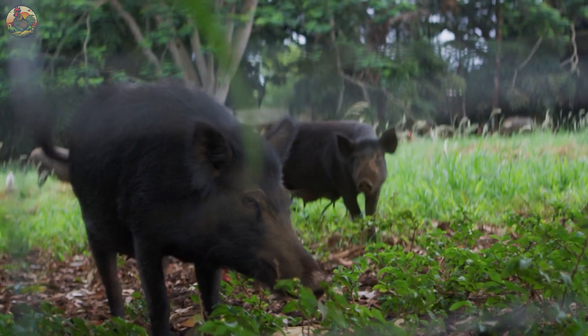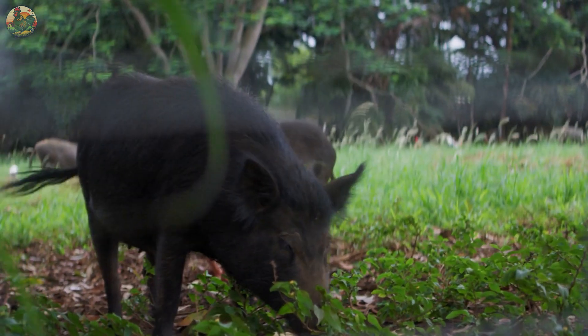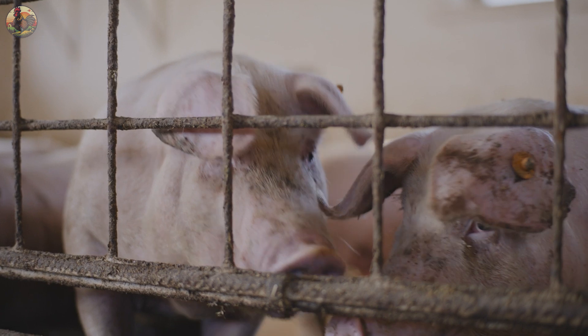Wild pigs are usually smaller and live in natural habitats, while domestic pigs are primarily raised for meat production.